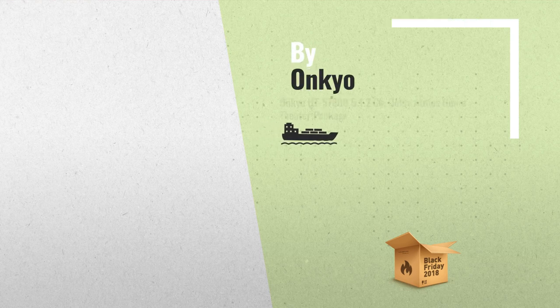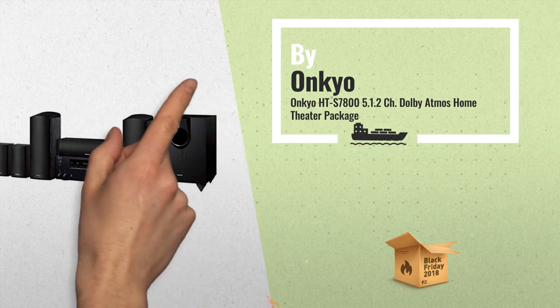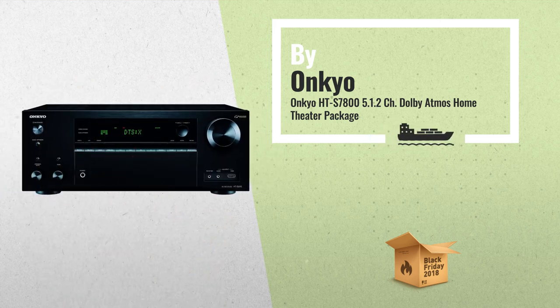Number 1: this package includes a powerful AV receiver, loaded with features you need for memorable entertainment every night. Includes high current amps, Dolby Atmos, DTS, 4K 60Hz HDR video, and FireConnect audio transmission from the receiver to an optional speaker in another room, by Onkyo.